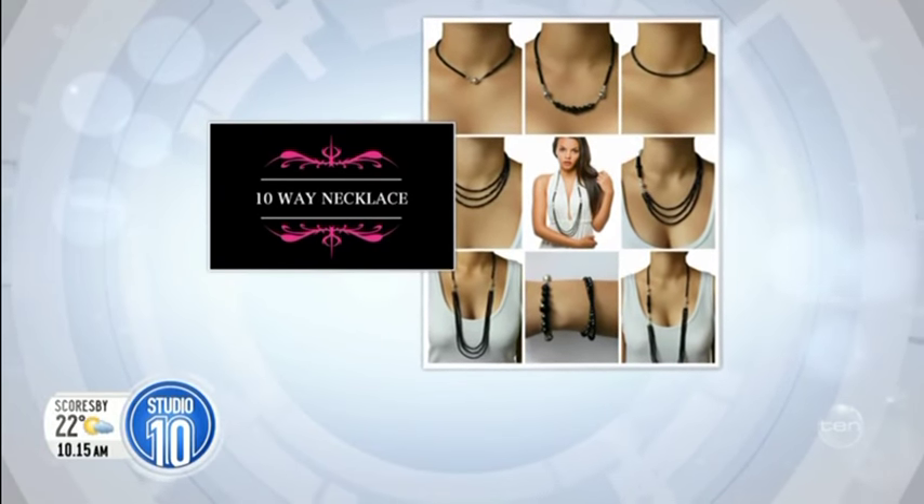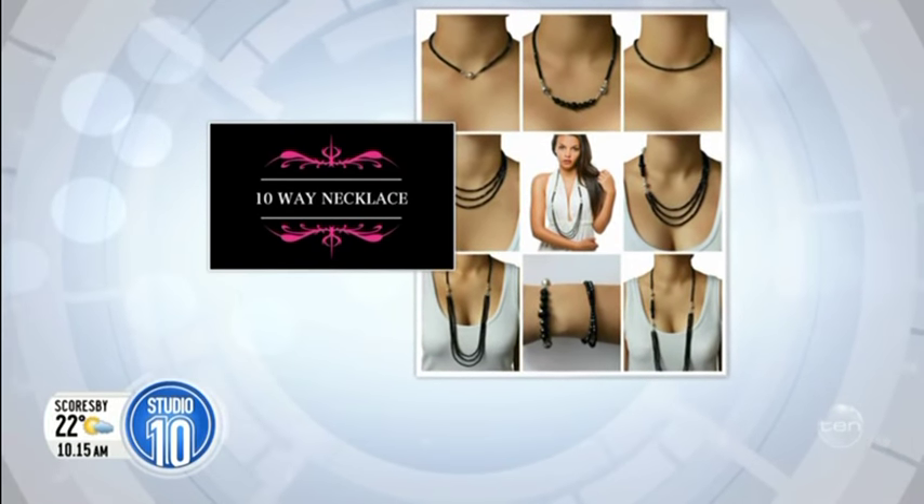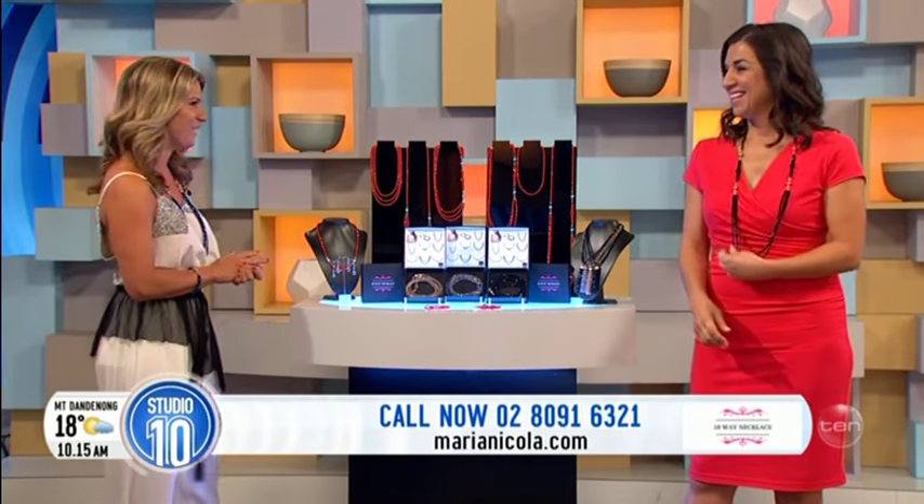They absolutely loved it. Even the men — they thought it was versatile and beautiful and just compact. They really liked it. Tell us, we're dying to know — can you show us just how this 10-way necklace works?